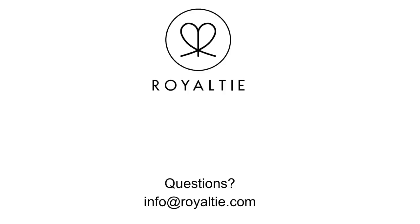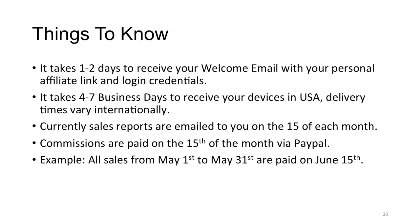If you have questions you can email info at royalty.com. Key logistics: it takes one to two days to receive your welcome email with your affiliate link and login credentials, and four to seven business days to receive your devices in the United States. Sales reports are emailed to you on the 15th of each month and commissions are paid on the 15th via PayPal. For example, all sales from May 1st to May 31st are reported and paid on June 15th.